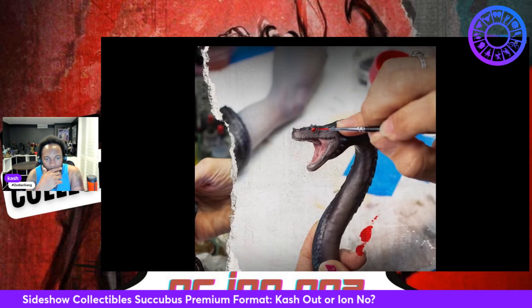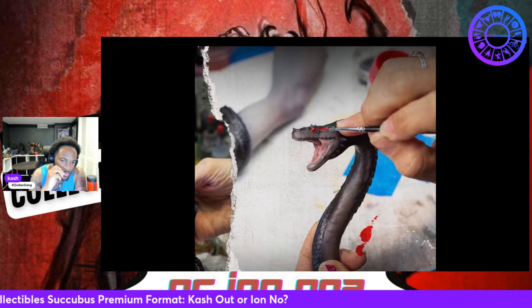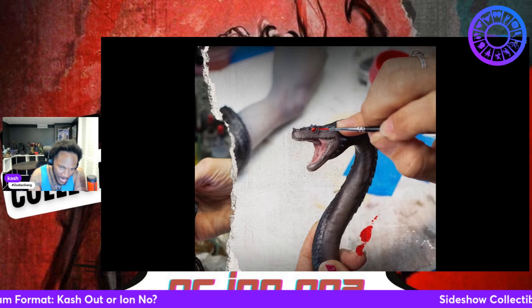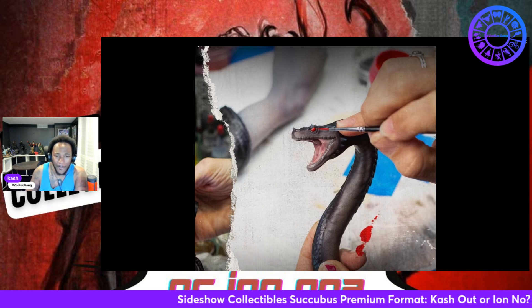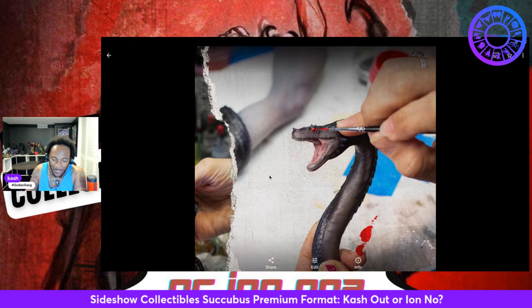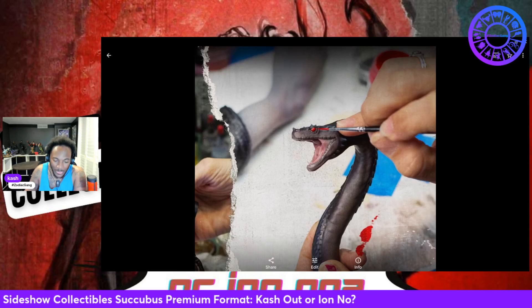Now let's talk about the paint. You're gonna see different hues — pinks, reds, a little bit of a darker brown, a little bit of purple hues in there. You gotta look close, though. I'm liking what I'm seeing on this paint.